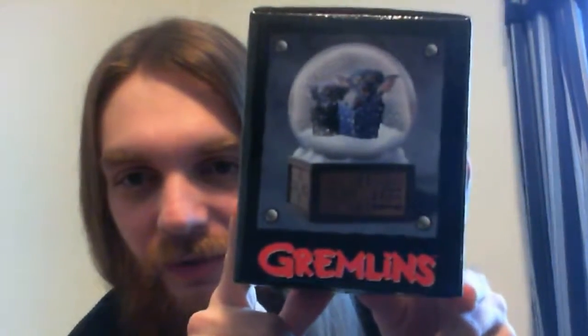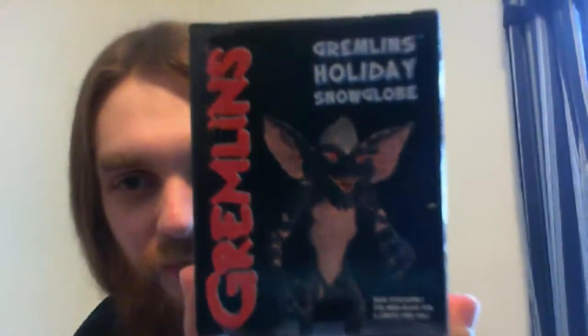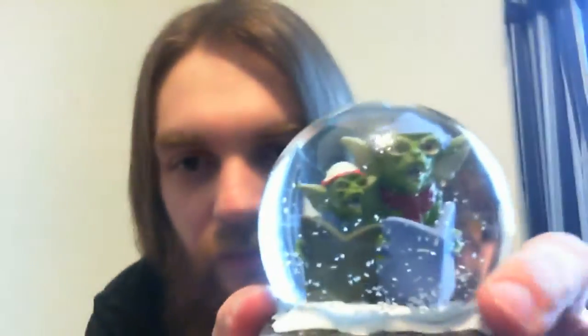Oh, this is cool — Gremlins! A Gremlins snow globe. Let's check it out. It was kind of smaller than I thought it was going to be, but that's pretty cool.